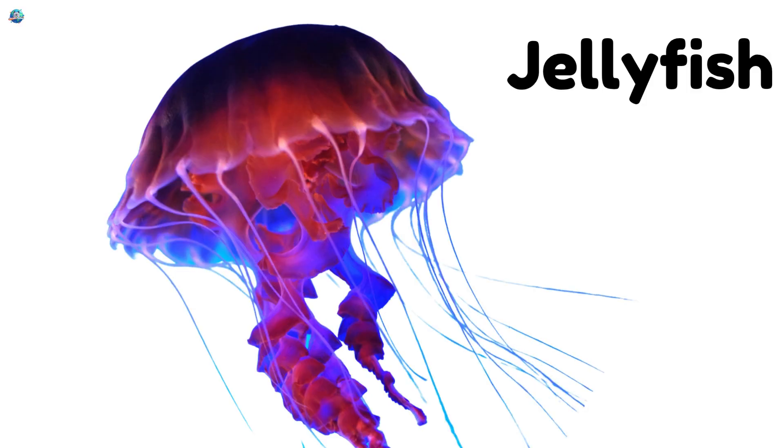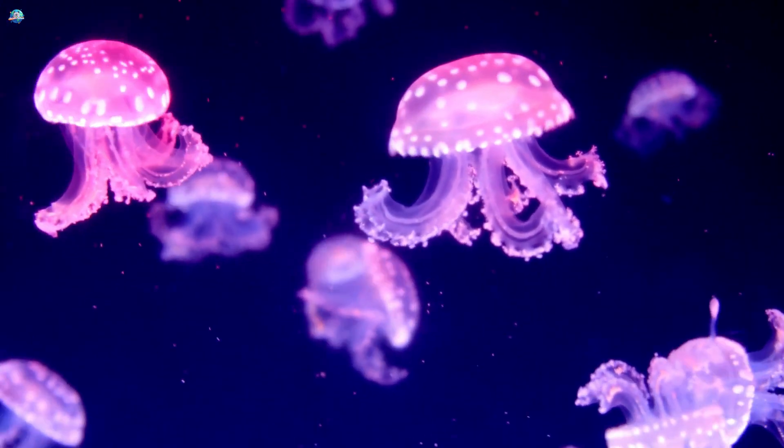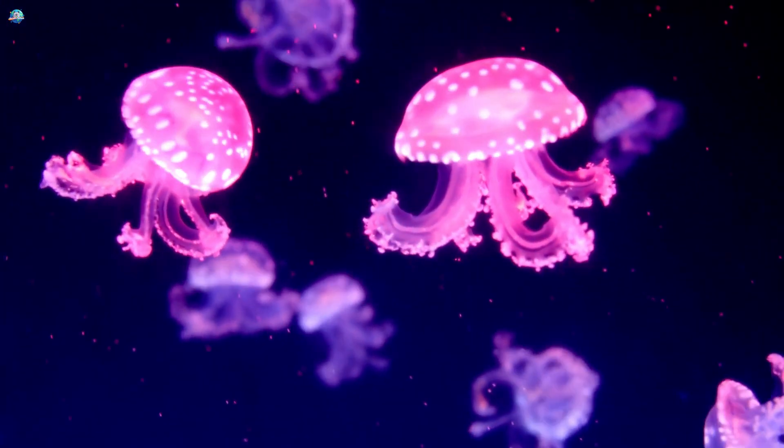Jellyfish float like umbrellas in the ocean. They have soft bodies and long stinging tentacles.